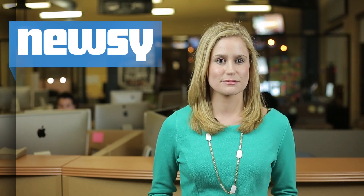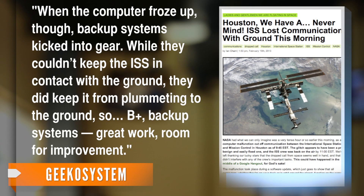A writer for Geego Systems sums up the problem: when the computer froze up, backup systems kicked into gear. While they couldn't keep the ISS in contact with the ground, they did keep it from plummeting to the ground. The backup systems earned a B-plus — great work, but room for improvement.